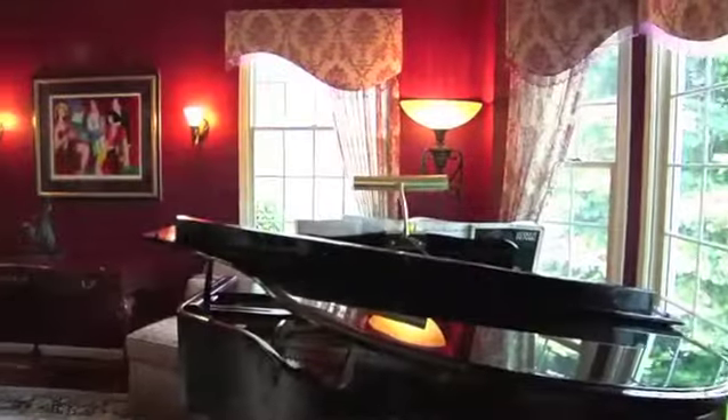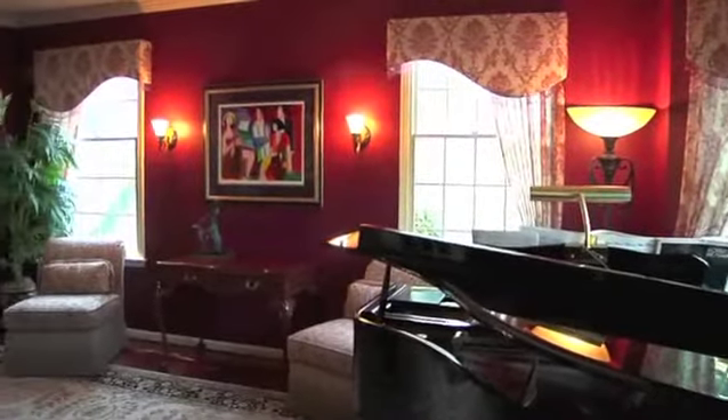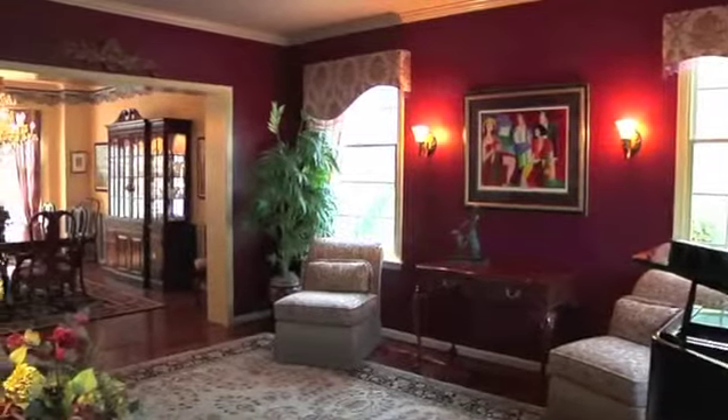The formal living room enjoys rich coloring, plenty of natural light through the bay window, and crown molding.